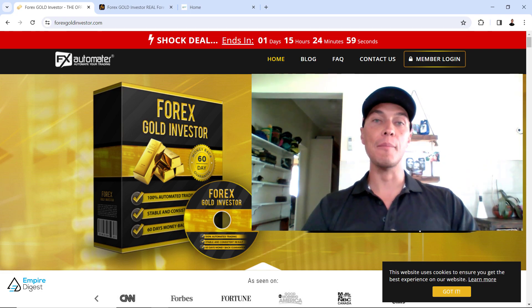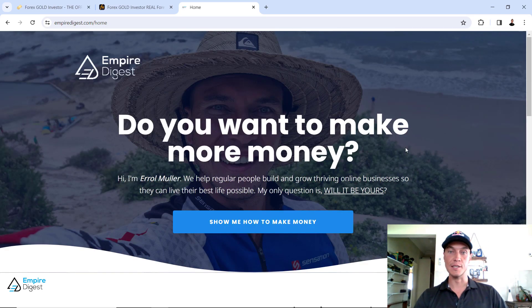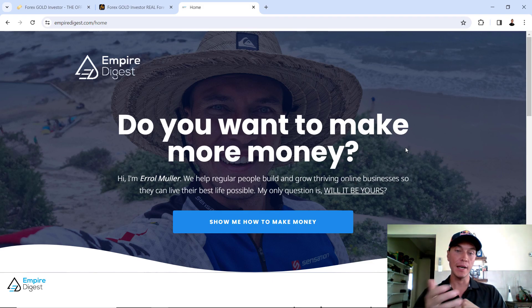My name is Errol Müller. I am actually the owner and founder of EmpireDigest.com and I've been doing this basically since the year 2015. I started with Forex trading, I've invested in Forex trading, I've traded Forex myself, I've used Forex trading robots, I do PAM trading and copy trading, and I actually have multiple sources of income. My main passive income source is EmpireDigest. If you want to know more about what I do to build passive income, check out the first link in the description below this video.